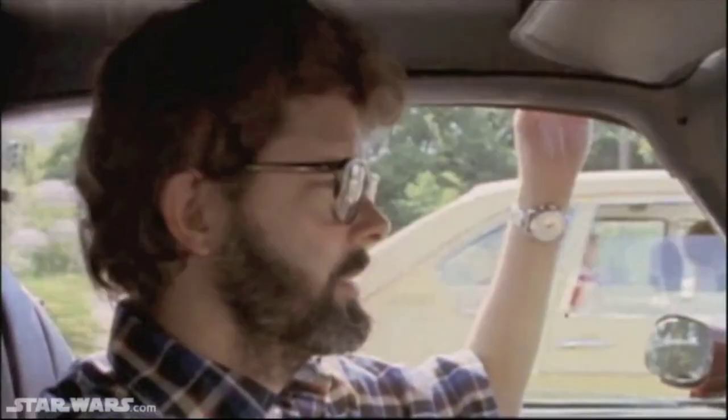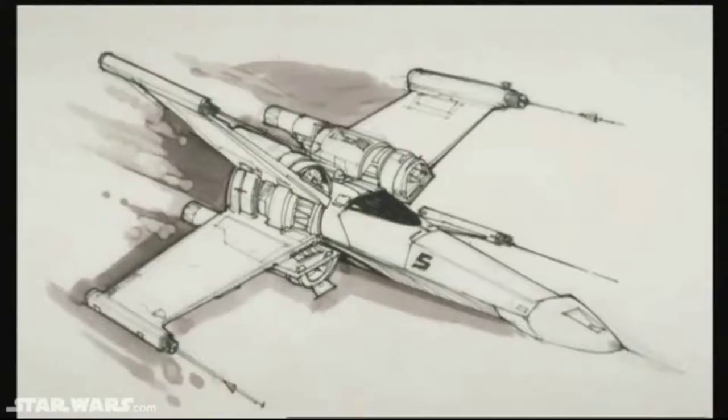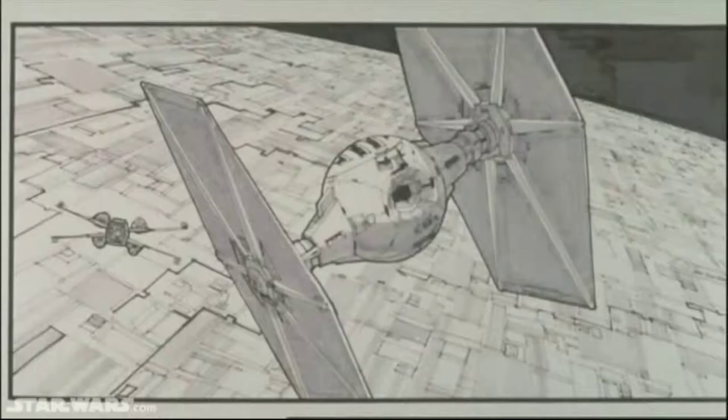With his Star Wars contract completed, George Lucas now needed a rebel force up to the challenge of production. In the summer of 1975, he founded the visual effects company Industrial Light & Magic.